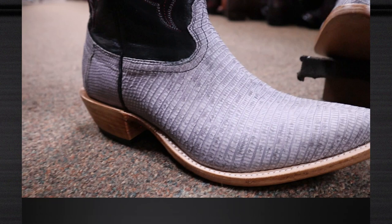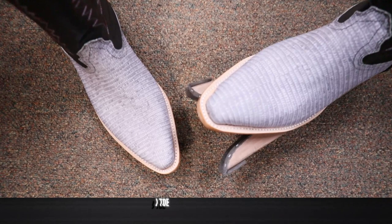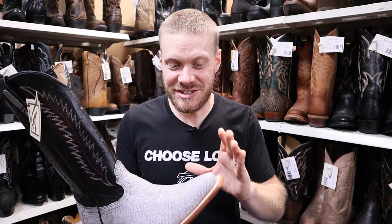The biggest thing that I like about this boot is that it features a J-toe. You don't usually see J-toes in stores and you don't usually see them on new boots either. So the fact that they made a gray vintage lizard boot with a J-toe from Fenolio — are you kidding me? This is incredible looking.